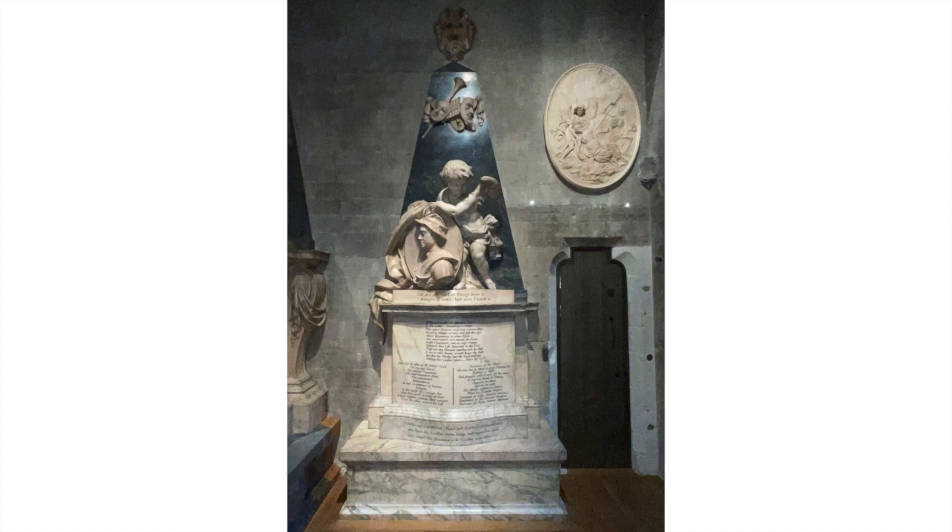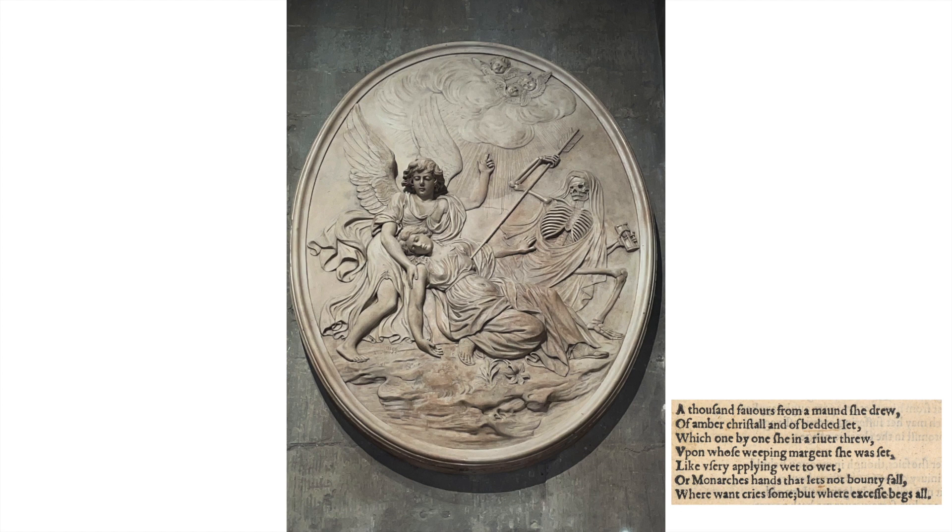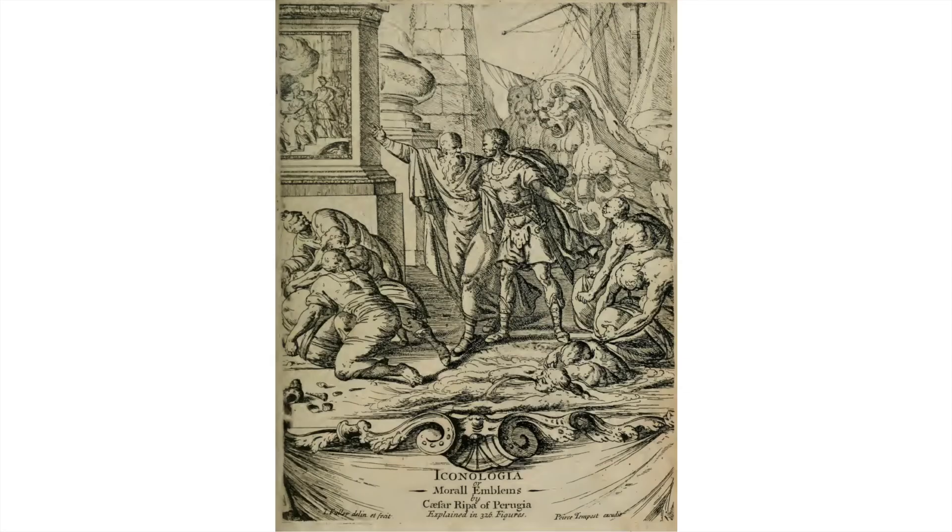If we return to our John Gay monument in the East Triforium of Westminster Abbey and our Cupids — adjacent we have this oval relief which is much akin to the emblems of the Iconologia. It seems to be almost the Lover's Complaint with a lover who is dying for love — she's being pierced through the heart by death — and beneath her a river and a flower, hopefully on the way to heaven: 'which one by one she in a river threw, upon whose weeping margins she was set, like usury applying wet to wet.' It also makes the frontispiece of the Iconologia rather tragic when you realize those are drowning men. 'Then can I drown an eye.'